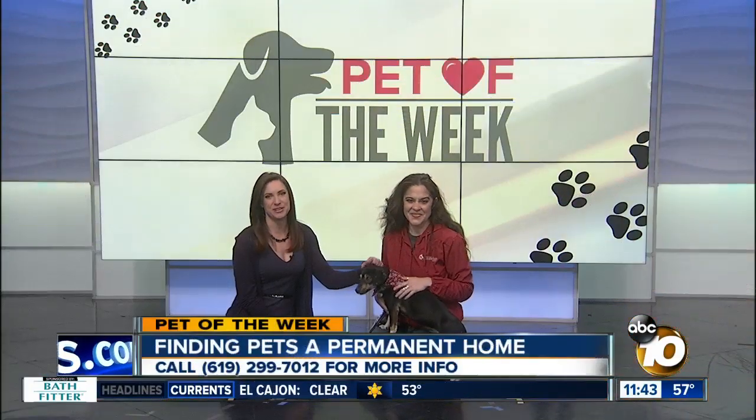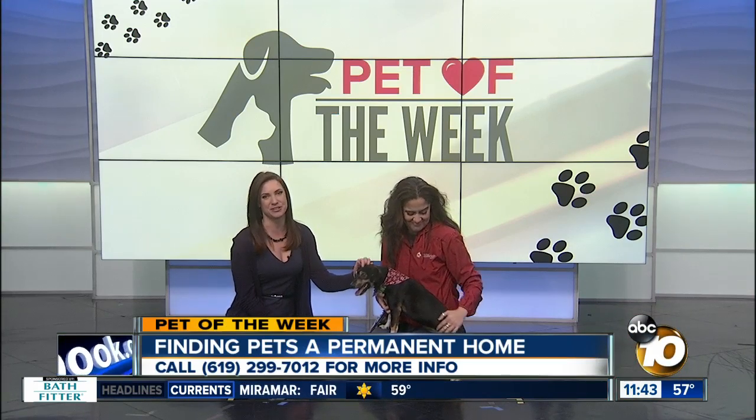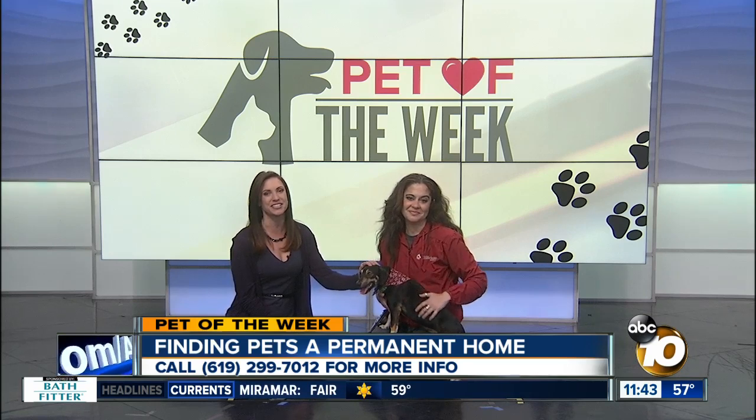Each week we have a local animal shelter bringing a pet that's up for adoption, and sometimes we spend our time on the floor and let you know how you can add that pet to your family. Today we're joined by Jenna Dawsey of the San Diego Humane Society and her sweet adorable friend who we've all fallen in love with, Tiffany. So tell us about this cutie.